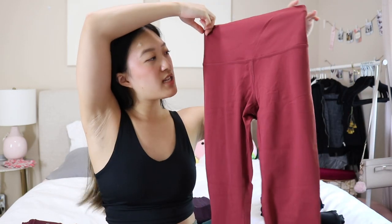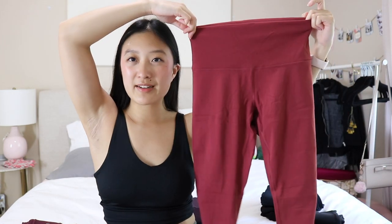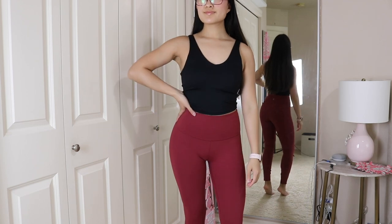Moving on to my berry-ish leggings. This one is more of a pinkier berry color, slightly reddish, and it's from Lululemon. It has a front seam, no pockets, and this one is a very athletic sweat-wicking material — great for running. I love the material of this legging a lot. All around great legging.